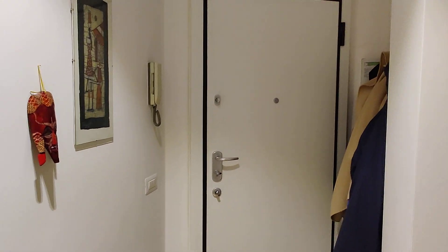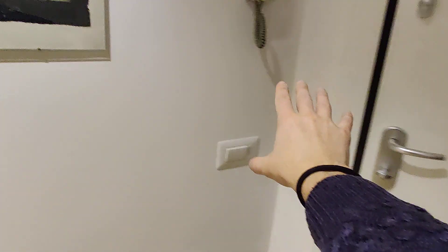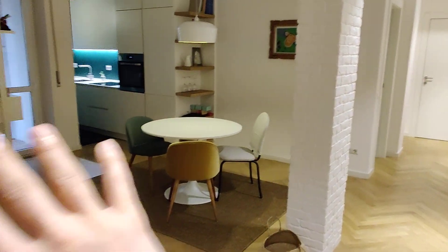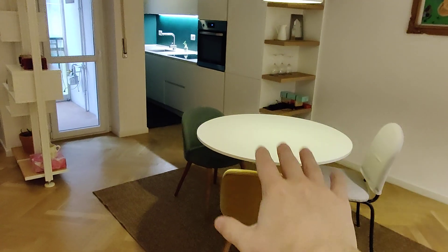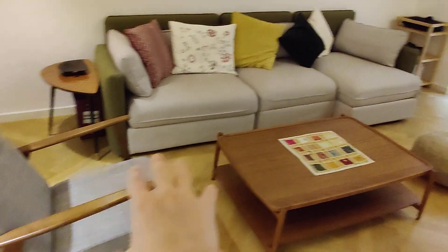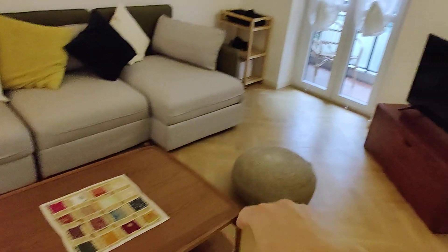We have the entrance door right here with some coat hangers just next to it. From here we have this long hallway that opens up to this big space — that's the living room with the kitchen down there. We have the dining table here, and on this side we have the living area: a nice couch, coffee table, other sitting chairs and poufs.